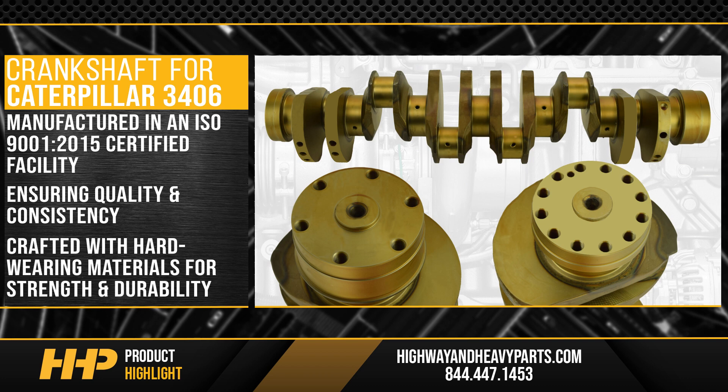Crafted with hard-wearing materials for strength and durability, ensuring your crankshaft can withstand the rigors of the road.